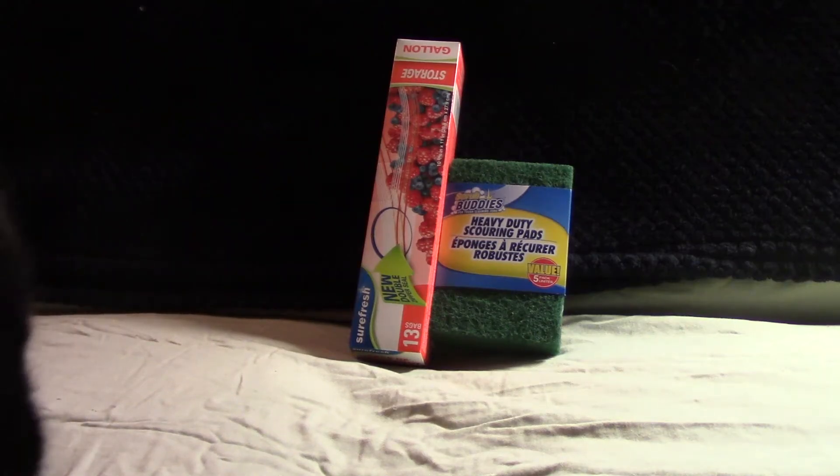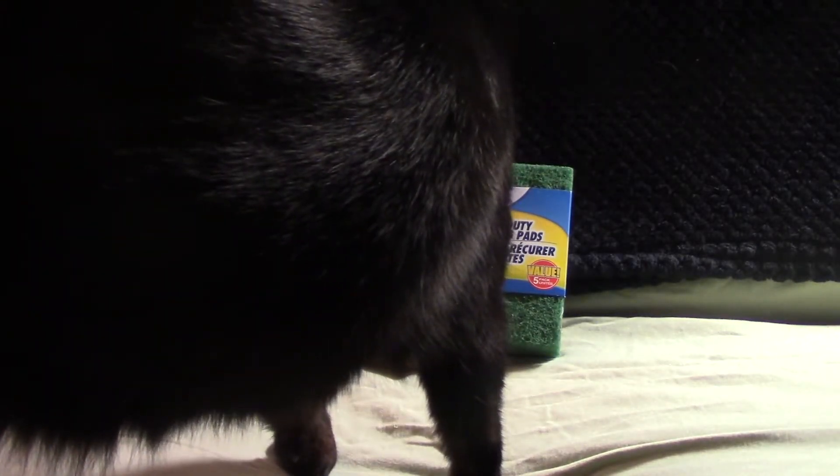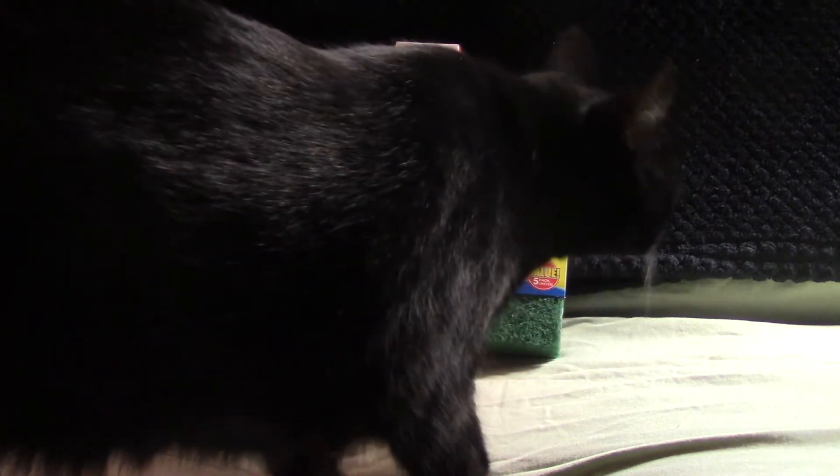Hey everybody, this is Christine and my cat Montague — he always seems to help me out on my videos. If you're new to the Shopping Therapy Couch, welcome! I usually do Dollar Tree hauls and other such videos, so if you want to join me and Monty, sit back, relax, do some shopping therapy with us.